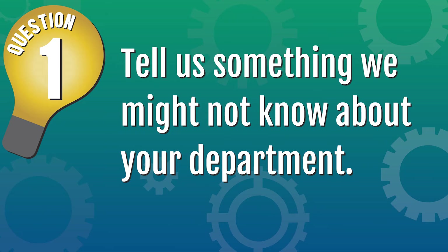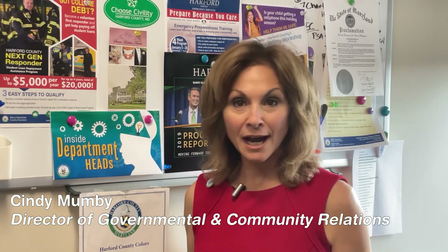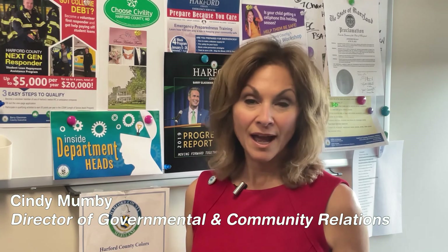Hi Cindy, tell us something we might not know about your department. You can think of us as the front door of county government — and one way or another, we're always open. If you have a question about a government service or program, or maybe you just want to report a pothole, you can reach us through our online app, through email, or just pick up the phone. And we respond within 24 hours — that's during business hours and after hours, including weekends and holidays. We're here to help.